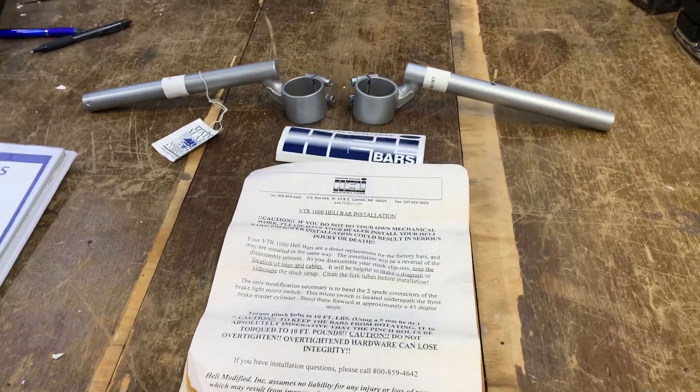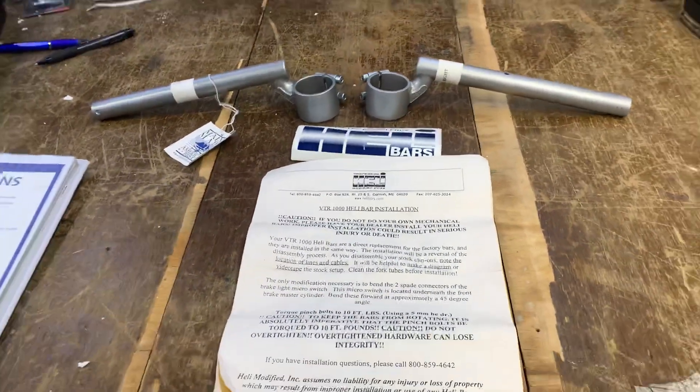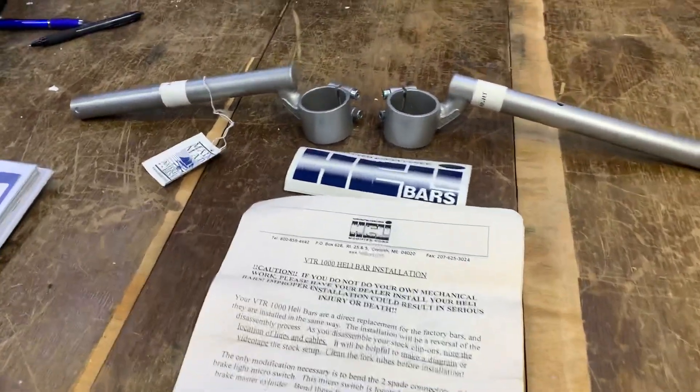Hi, it's Mike from Custom Cruise. It's a beautiful bit of kit here — this is a Healy bar, or Heli bar, made by Healy Modified in the USA. Cracking bits of kit.